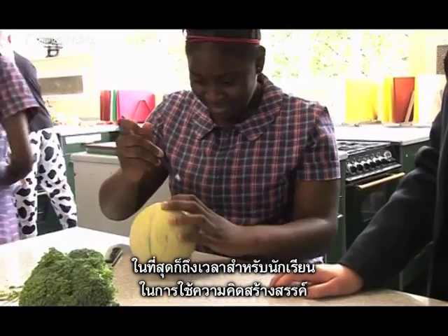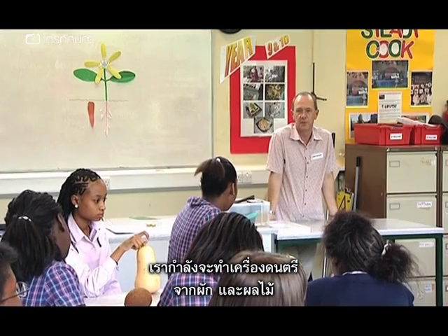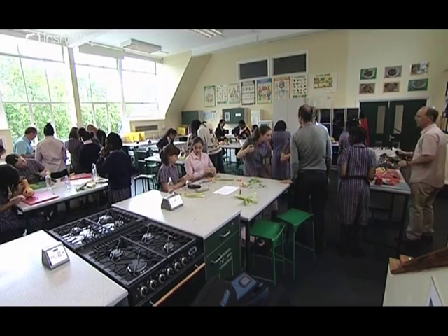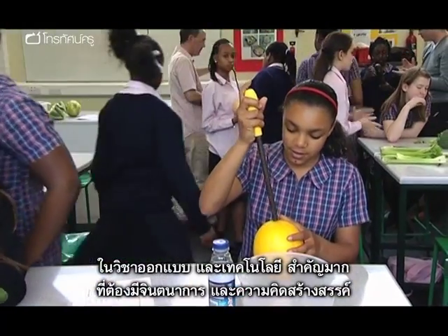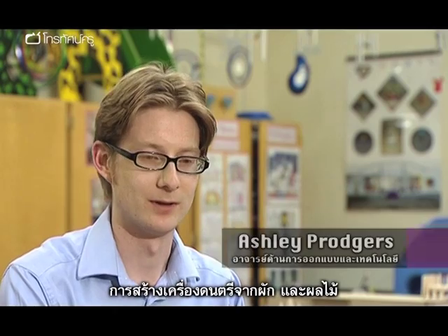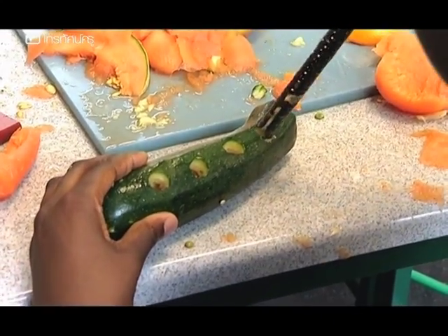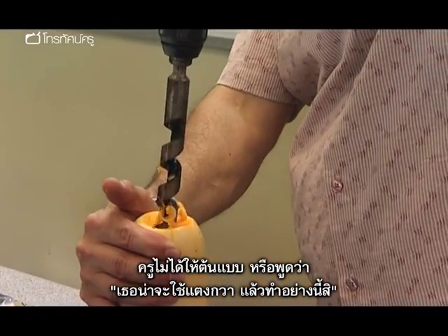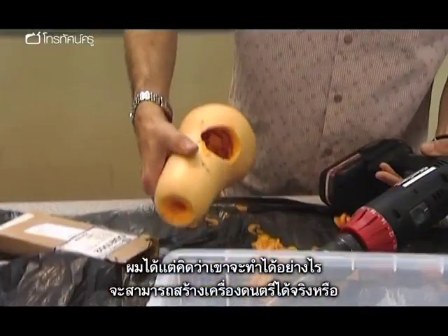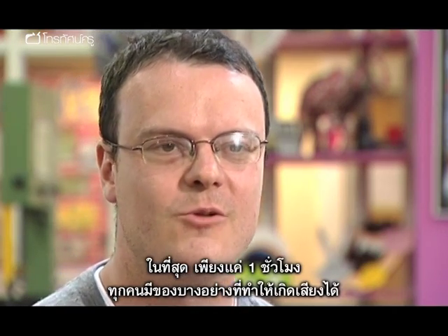Finally, it's time for the girls to get those creative juices flowing — they're going to make a musical instrument out of their fruit or vegetable. In design and technology, it's very important that you're able to be creative and use materials imaginatively. The idea of musical instruments made out of vegetables and fruit captured the kids' imaginations and got them really engaged. And within an hour, they'd all got something that could make a sound.